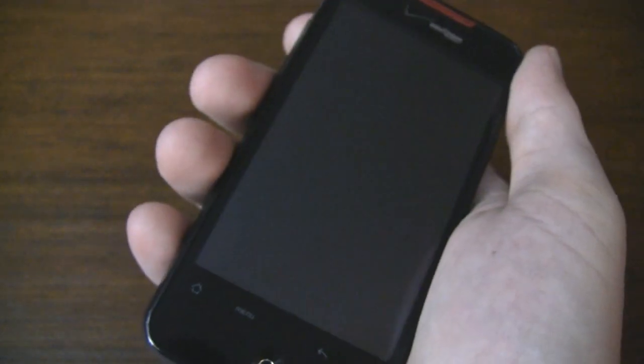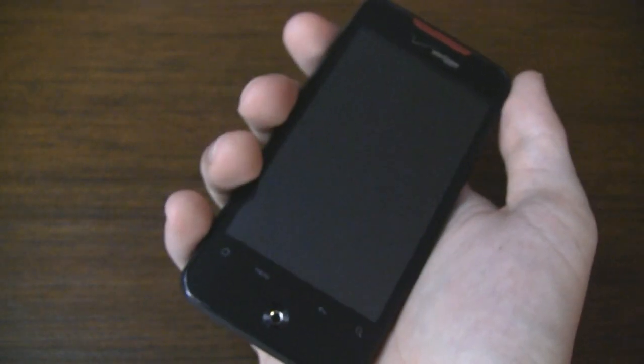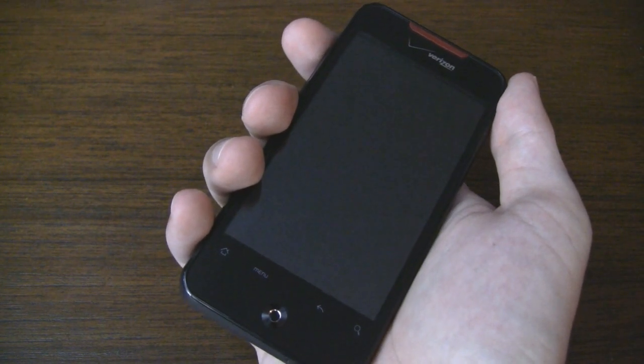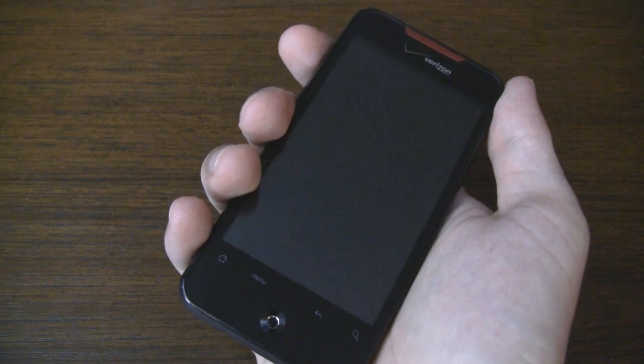So this was a hardware tour of the HTC Droid Incredible. To stay on top of all of our latest videos make sure to subscribe to our YouTube channel. Thanks for watching.